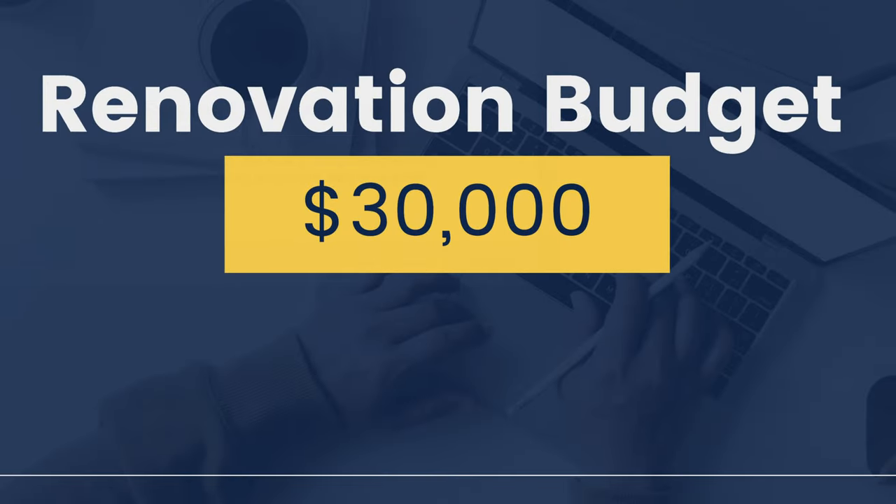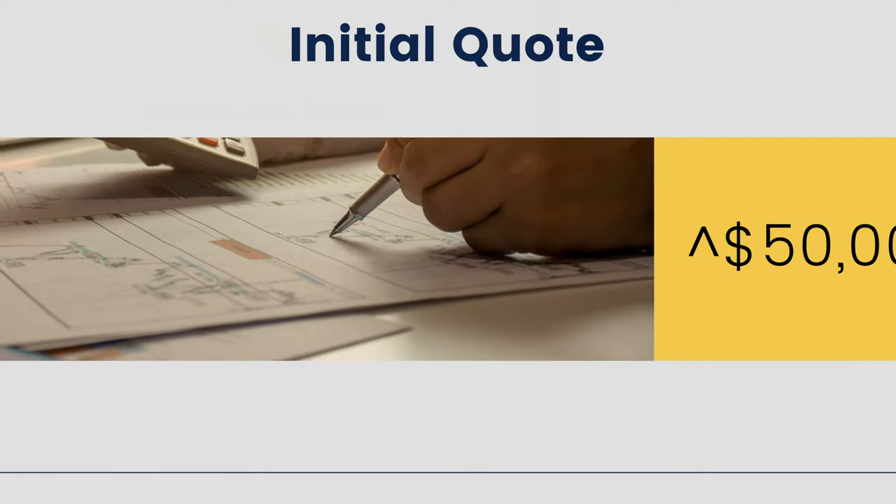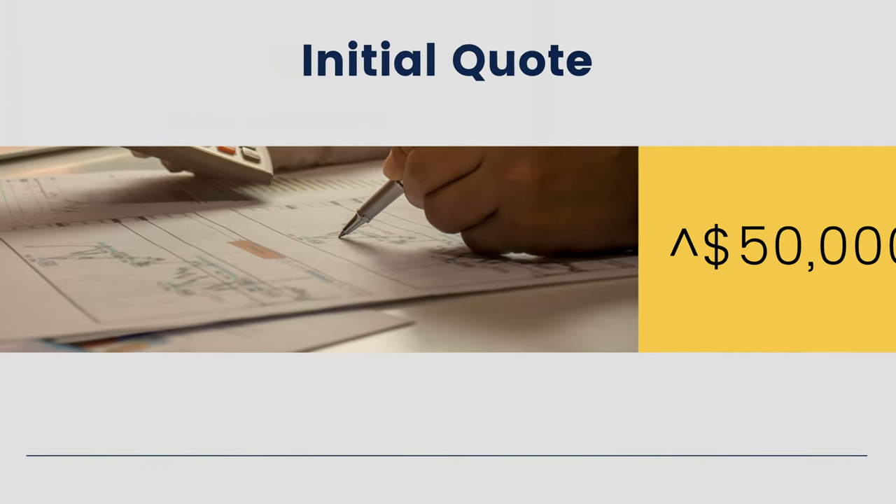Our goal was to stay under $30,000. We got a contractor, brought him in, and he gave us a long quote. If he did everything himself, we would have been well over $50,000. Thankfully, the contractor we selected was willing to work with us — he was going to allow us to do things on our own to save money.